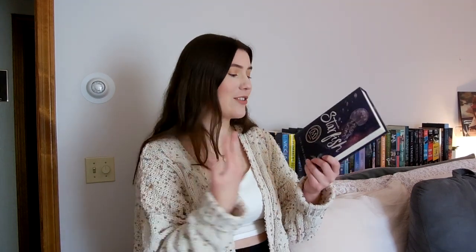Next I have Starfish by Akemi Dawn Bowman. I put this on my wishlist a few years ago — I think Syd got me this for my birthday in 2020. I know it's a very hard-hitting YA contemporary, so I need to be in the right mindset going into it. I've heard really good things and I feel like everyone who has read it absolutely loves it, so I know I need to pick it up soon. I've just been putting it off because I know it's going to hurt me — but I know it's going to be really good.